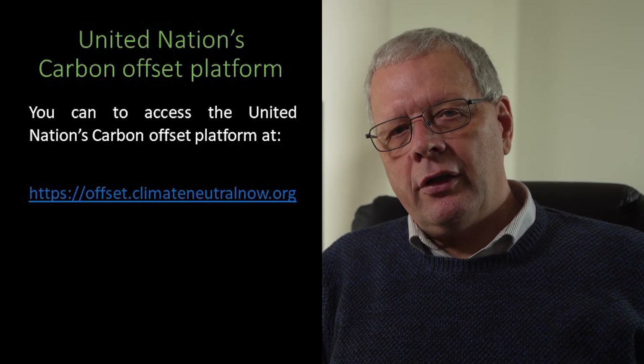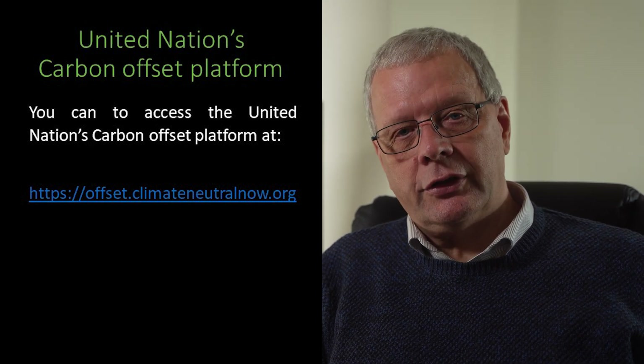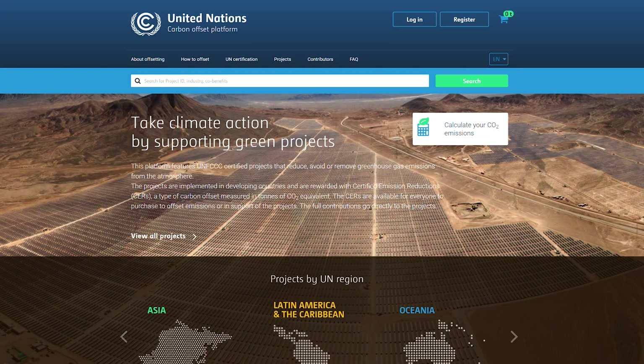So let's take a look at the website and process for carbon offsetting the unavoidable carbon emissions from our environmental and sustainability consultancy, One Planet Solutions. Once you access the website, you can see a series of menu options covering more about the offsetting process, how to offset, United Nations Certification, Projects, Contributors and Frequently Asked Questions.